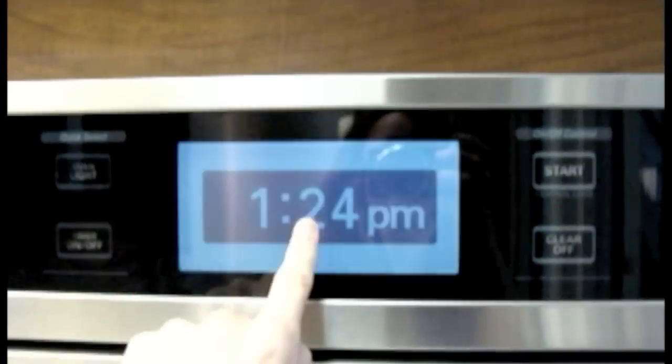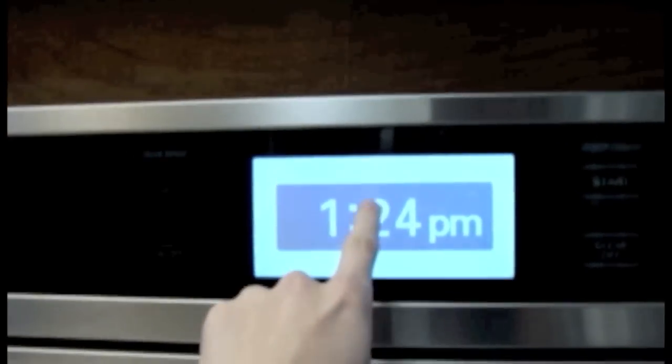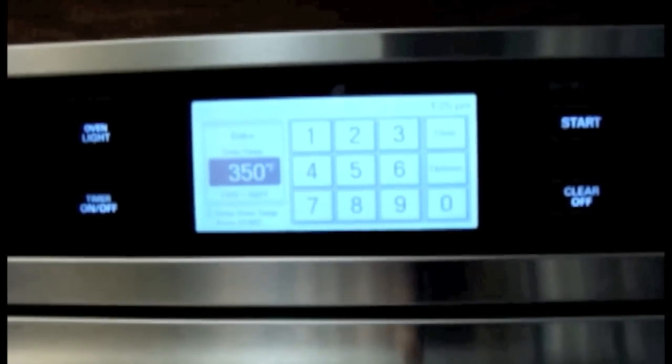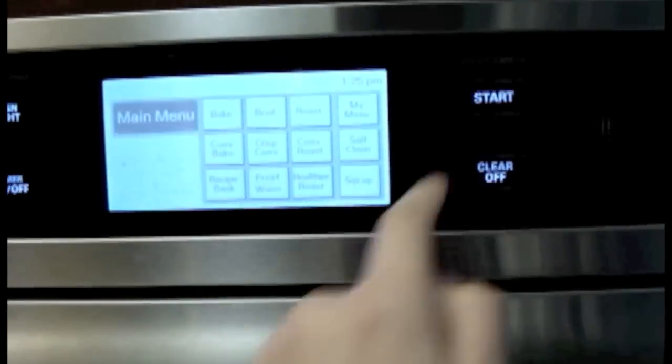There's one thing I wanted to show you that's really cool — it's a touch screen oven. It makes different noises than I'm used to, and when it's done cooking it actually plays a song. So let's go upstairs.